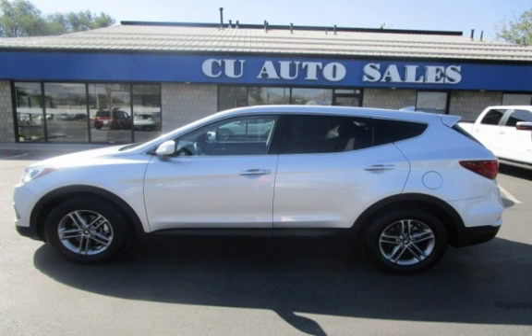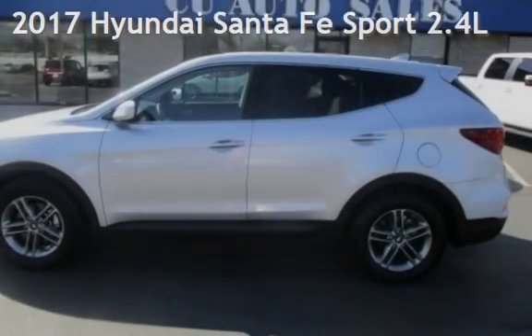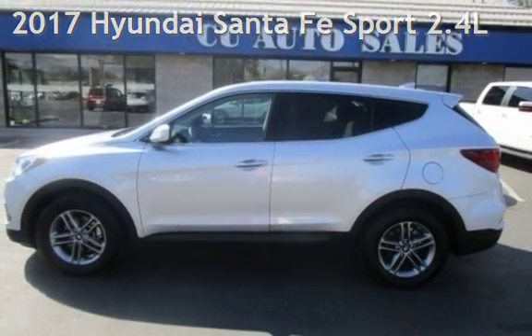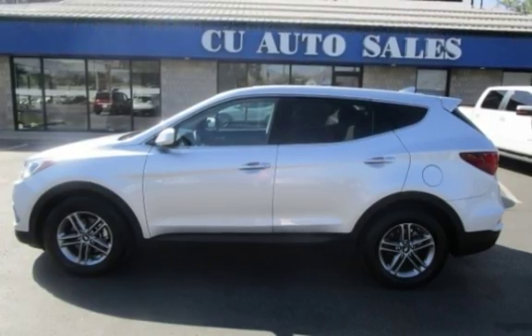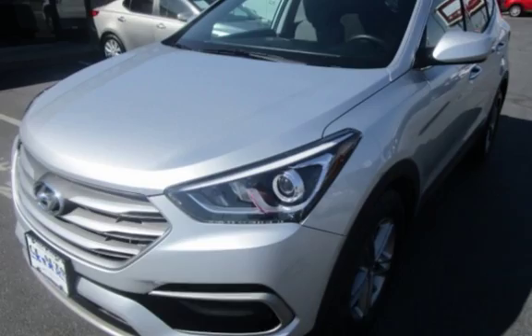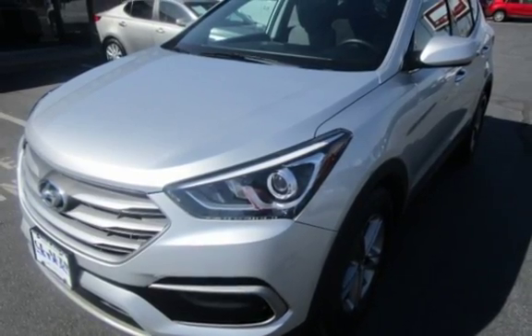Thank you for visiting us today. Presenting a pre-owned 2017 Hyundai Santa Fe Sport. This four-door SUV has a four-cylinder, 2.4-liter i4 engine, with all-wheel drive and an automatic transmission.